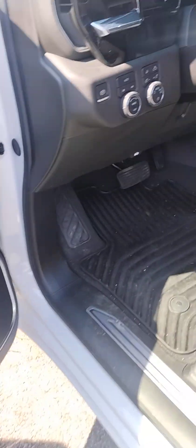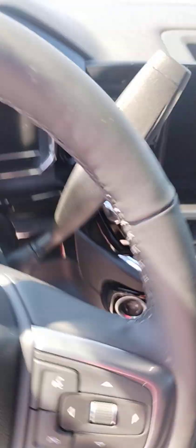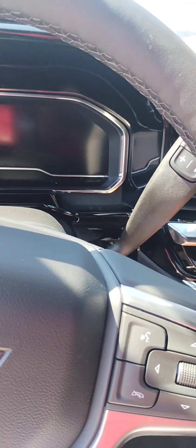Nice rig. This has the new interior — you've got keyless entry, blind spot, 4x4 right here, and automatic brights. It does have a bench seat and the trailer brake control.